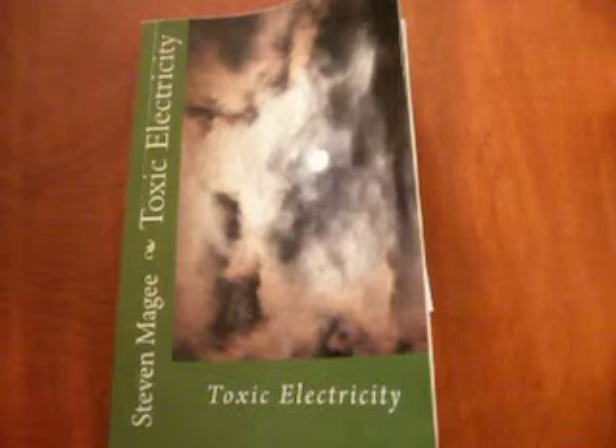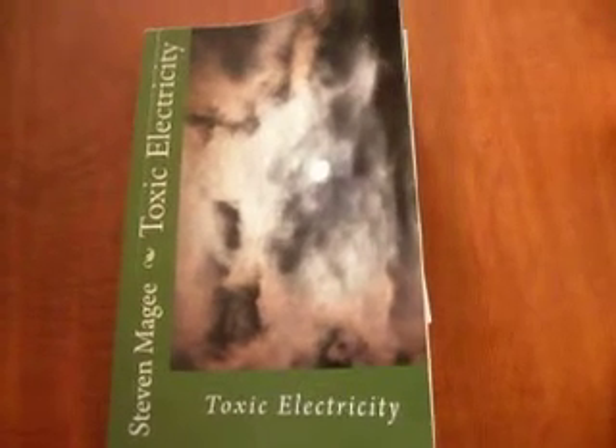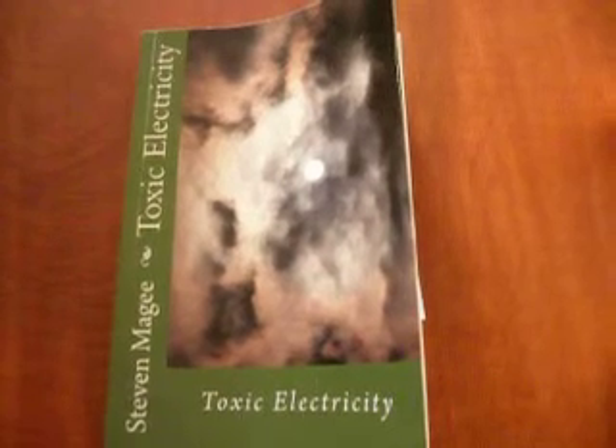If you want to find out more about this subject, you'll find it in the book Toxic Electricity. Hope you enjoyed the presentation and I wish you the very best of health. Thank you.